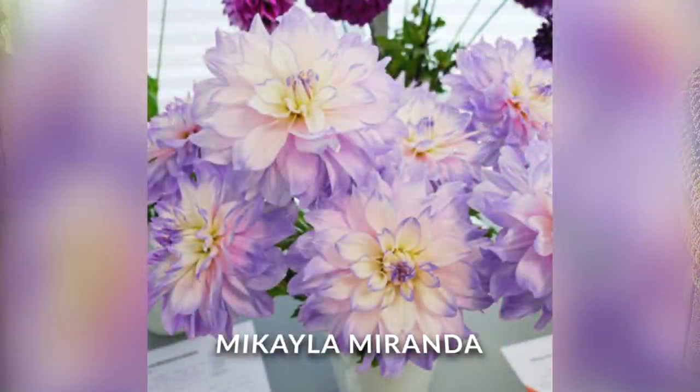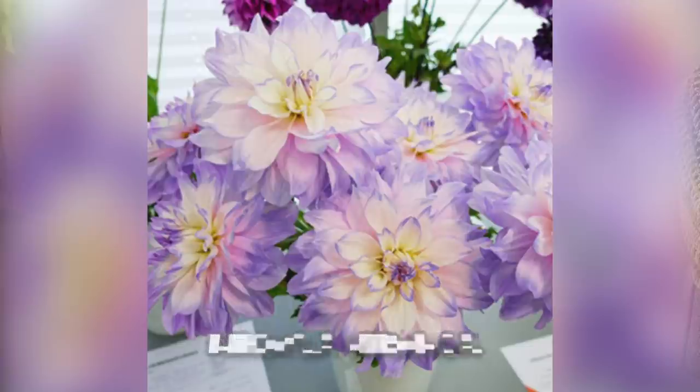And my last one — brace yourself. Her name is Mikayla Miranda. This is every sunshine, rainbow, sprinkles, unicorn dream I've ever had rolled into one. Raindrops on roses and whiskers on kittens — it just makes me think all the happy thoughts. Look at it. It's so beautiful.